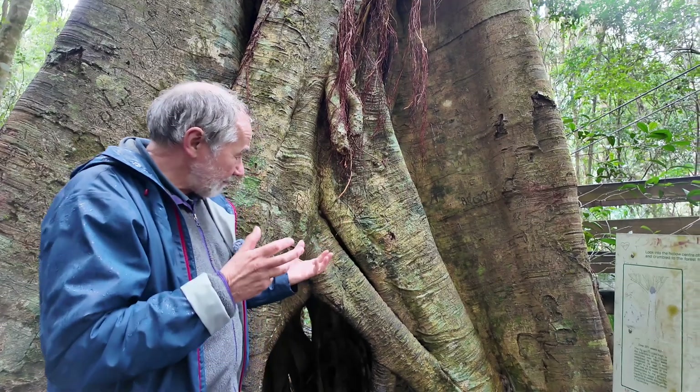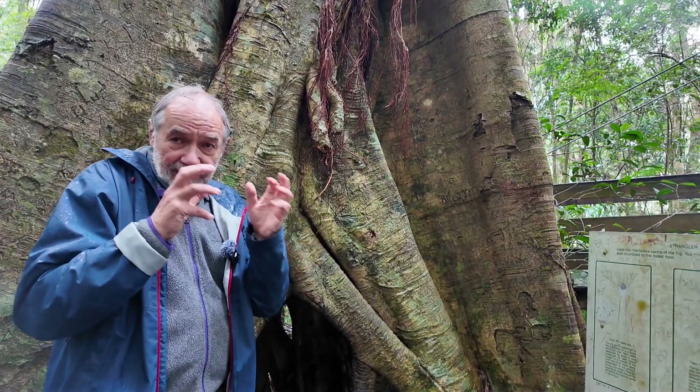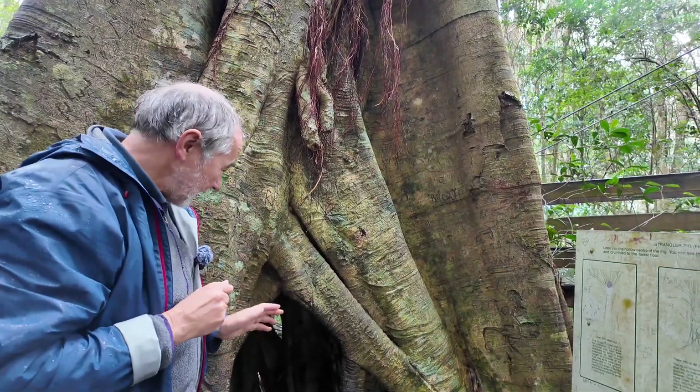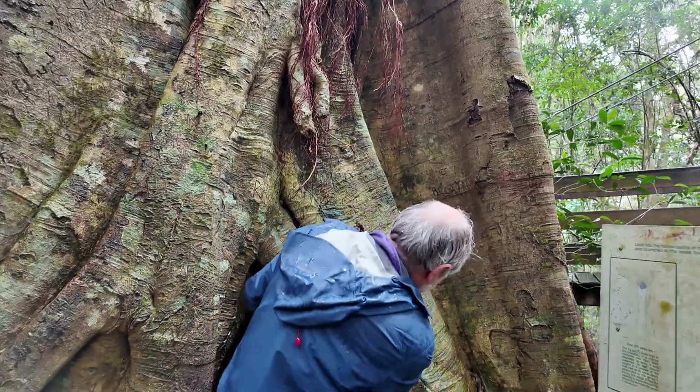But then over time the strangling fig will compress the host and eventually kill it, as well as competing for light up there. The tree inside ends up dying. So let's have a look inside here.